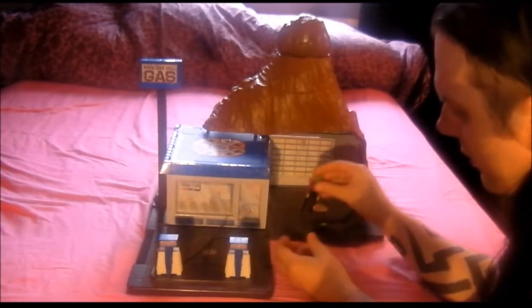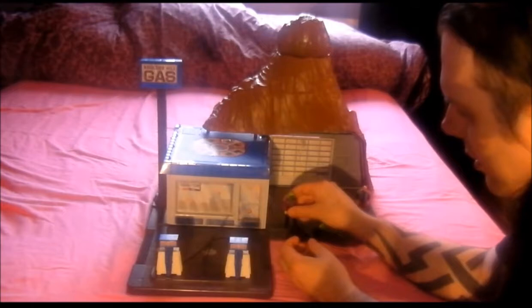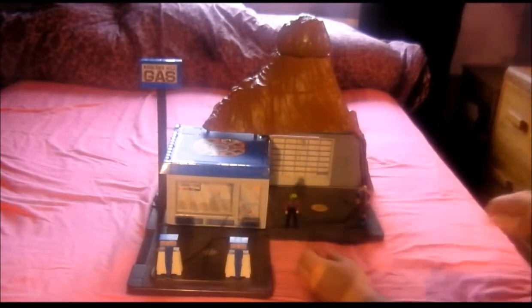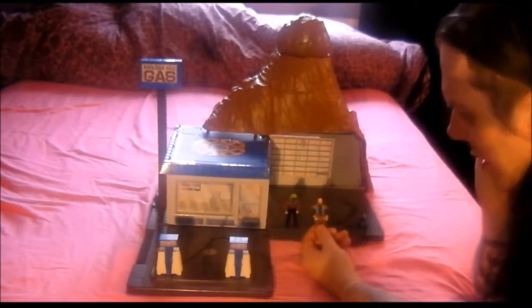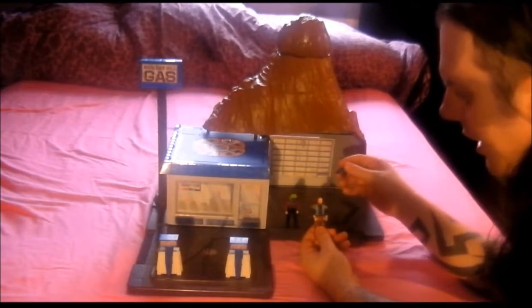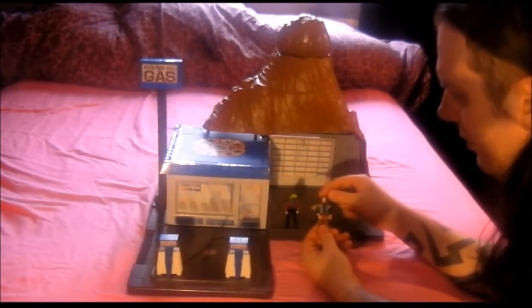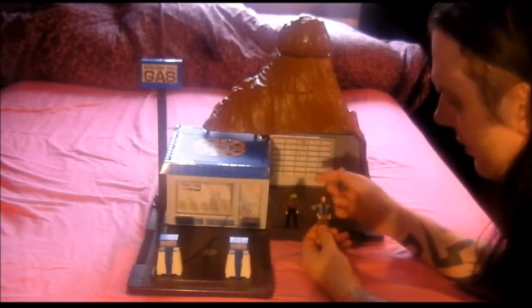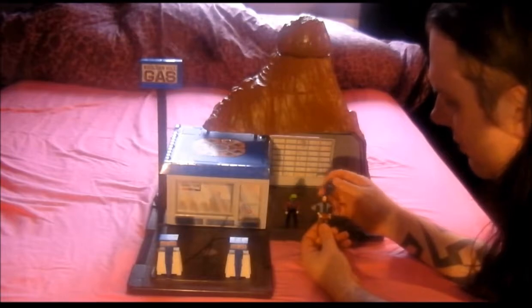I put Buddy in his original mask that I had. These are the two original figures I had with the playset so I always kept them. The other figure is Alex Sector — he was very British and he said things like 'bloody hell Matt' and 'crikey'.